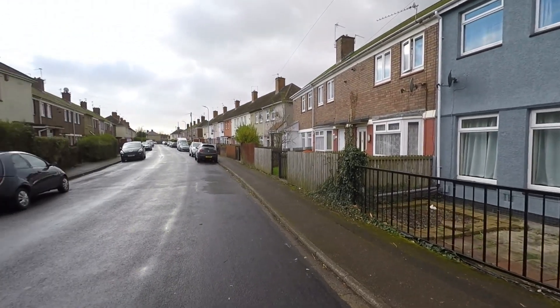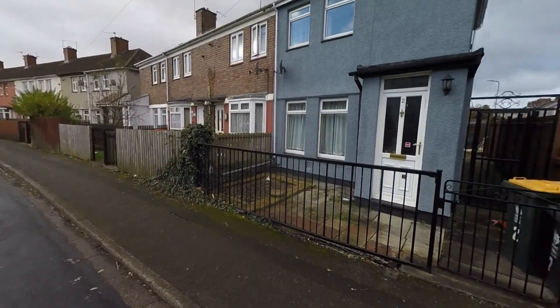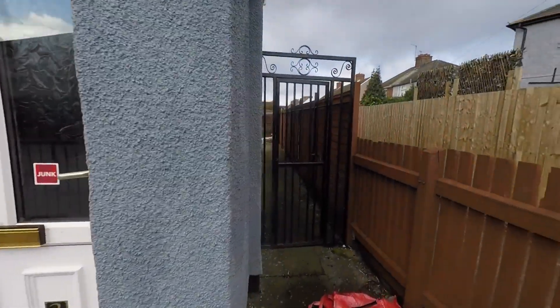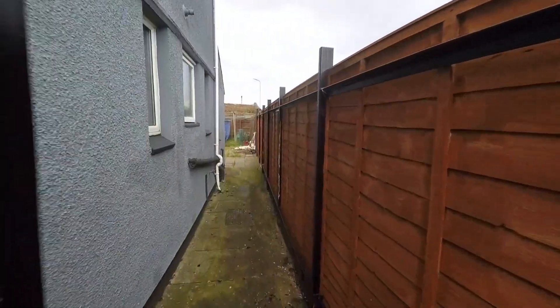We're starting the tour here to the front of the property and as we can see we do have ample unrestricted on-road parking. As we approach the property itself we can see we have this gated entrance here with a low maintenance garden to the front, and to the side of the property we have a gated access which takes us around to the enclosed garden.